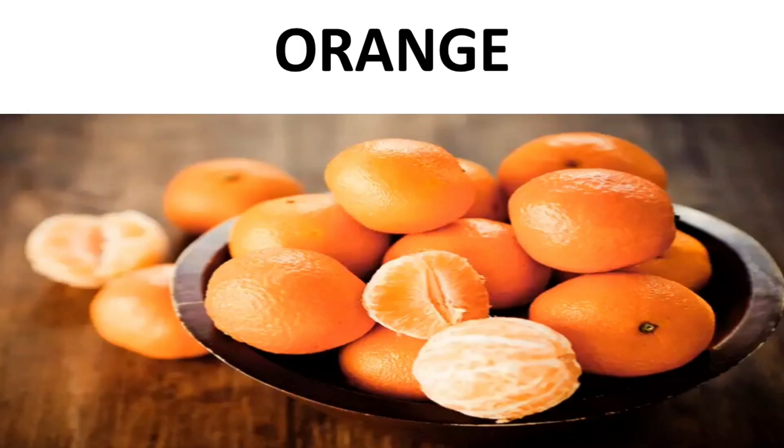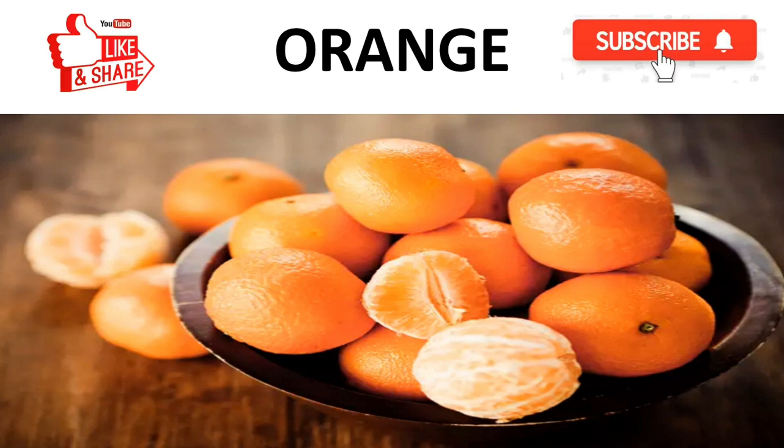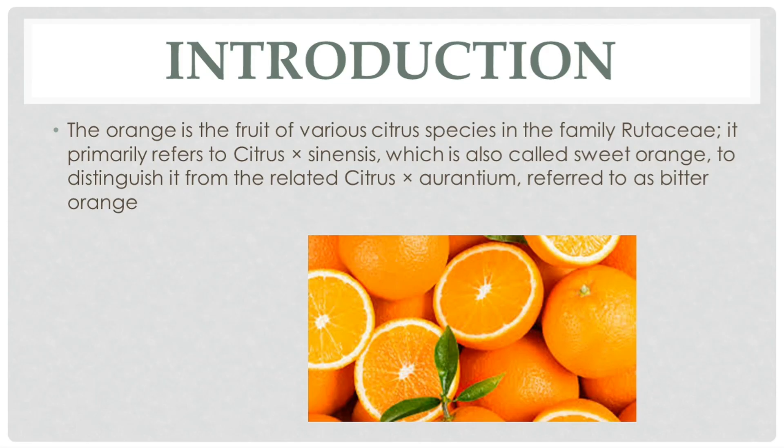Hello everyone, my name is Jatin Nagi and today we are going to discuss about orange fruit. Please watch this video till the end, and if you like it then please share and like this video and subscribe our channel for latest updates. So let's get started.